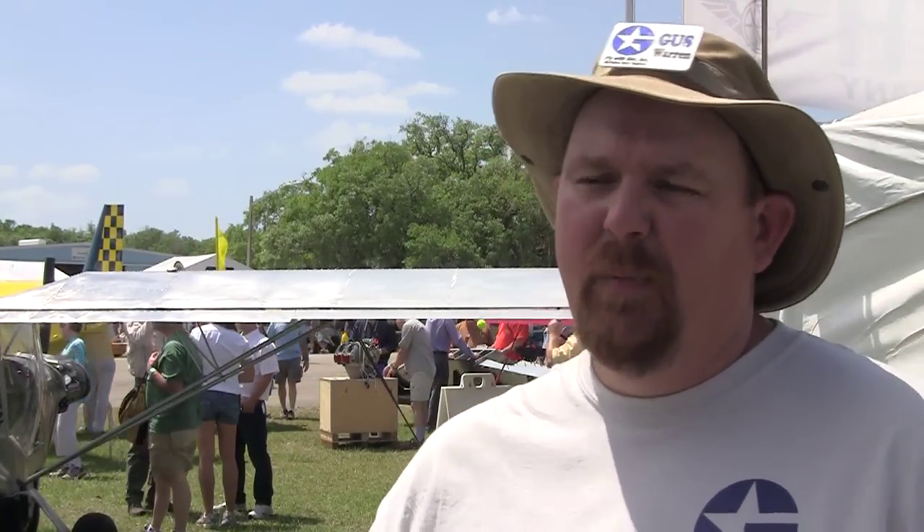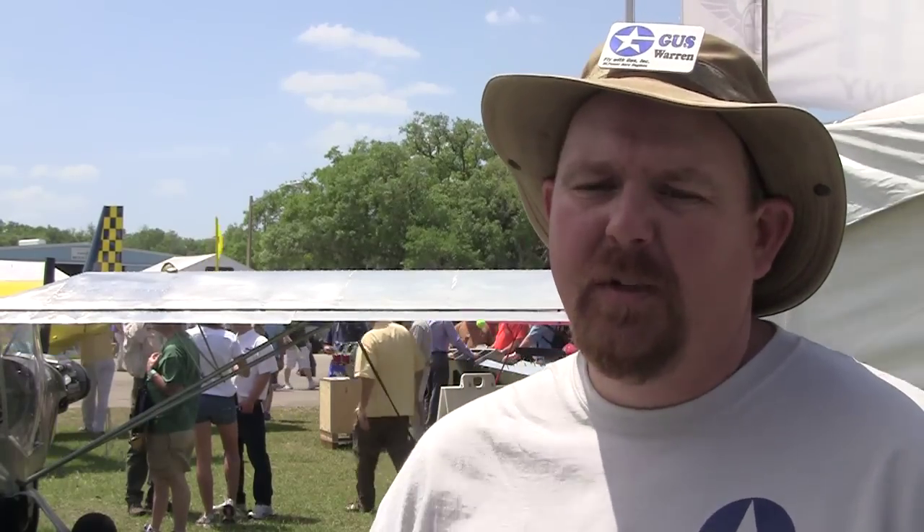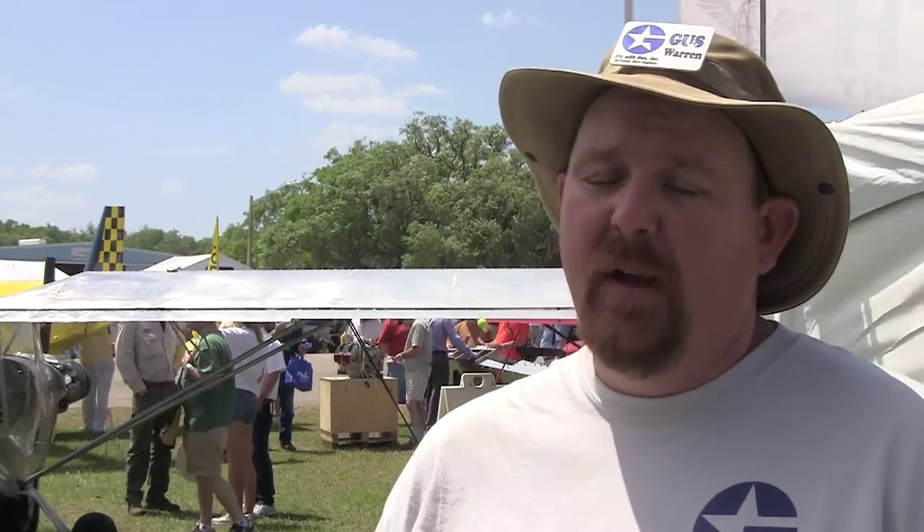Currently the availability on the engines is about a 60-day delivery time, and that comes to our place in Edgewater, Florida. We do a little bit of pre-assembly on the package before it's shipped to the customer. So six to eight weeks on delivery, and for more information you can check out the website at flywithgust.net.